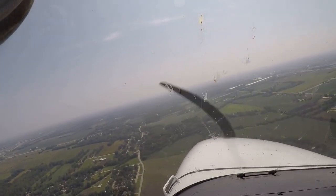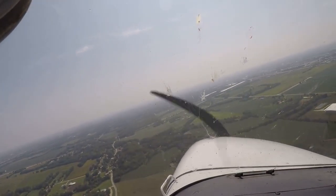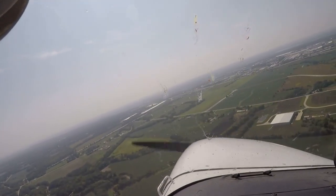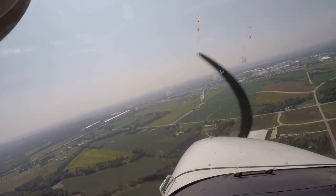Ankeny traffic, 2373G starting right base 436, Ankeny traffic. Two notches of flaps. Slow down here.